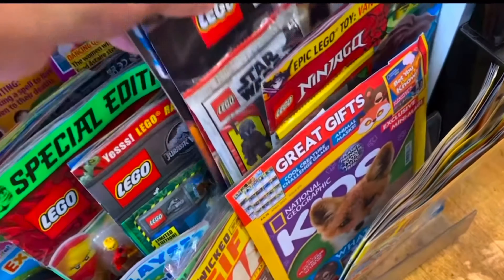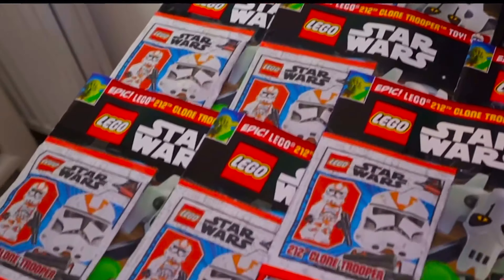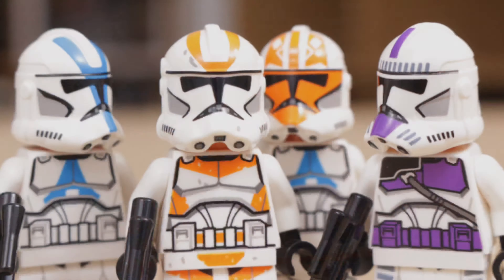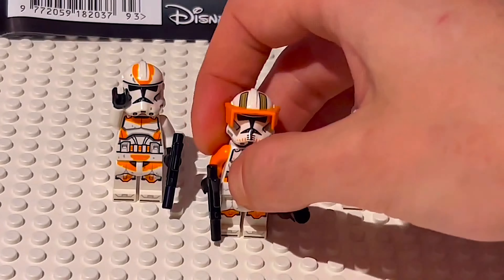Today we're going to be talking about insane army builders, helmet holes, and plenty of other LEGO Star Wars clone problems. You may have seen my video covering the recent 212th Trooper foil bag released in Europe and available on subscription across the world, and army builders have been going absolutely crazy buying up hundreds of these after the most colourful year of LEGO Star Wars clones ever.